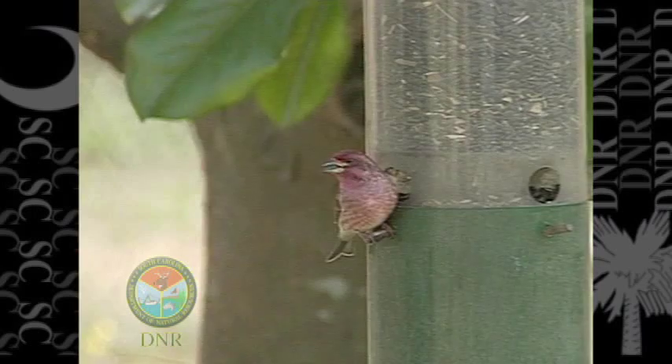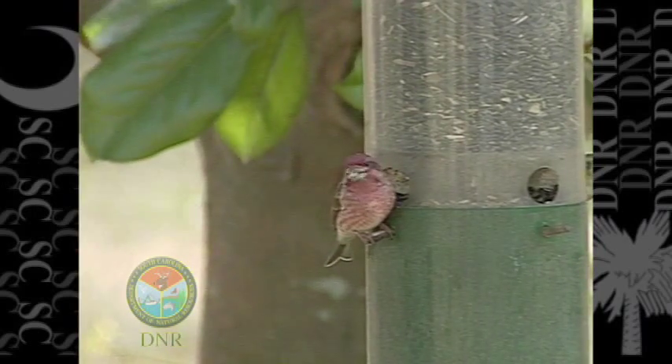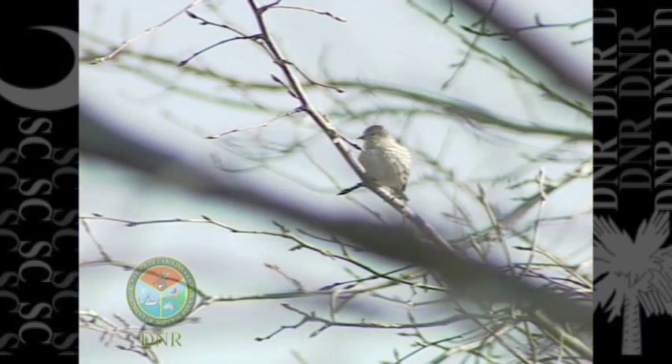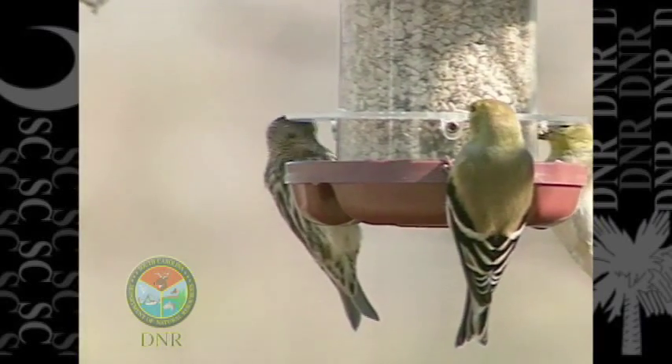Some of the non-typical birds would be species referred to as irruptive species — these include purple finches, pine siskins, and even grosbeaks that during very cold weather will come down to South Carolina. They normally don't do that, but in years where it's very cold and they're looking for food, we'll find them in South Carolina and they'll come to the feeders.